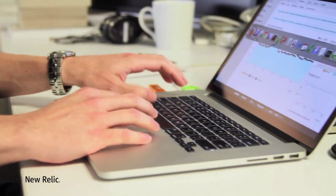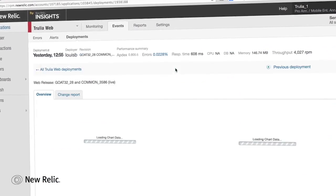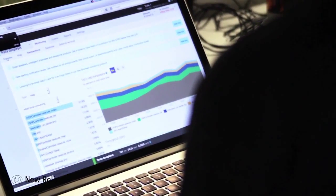It was incredibly easy to deploy New Relic. It was literally maybe four or five steps to actually get people to start using it. So the ramp up time and the training involved was extremely low cost.